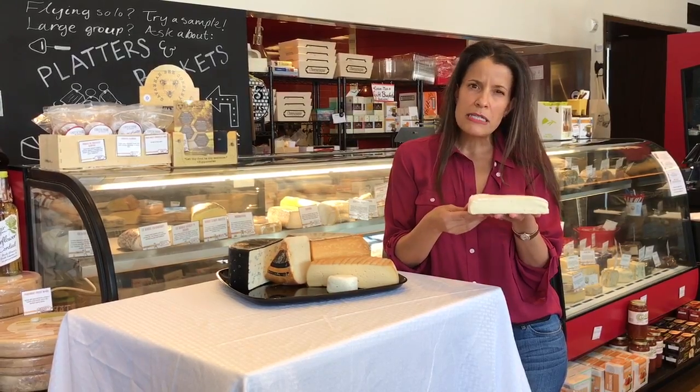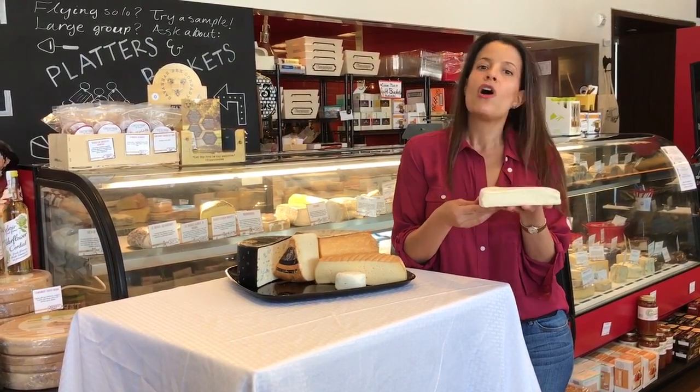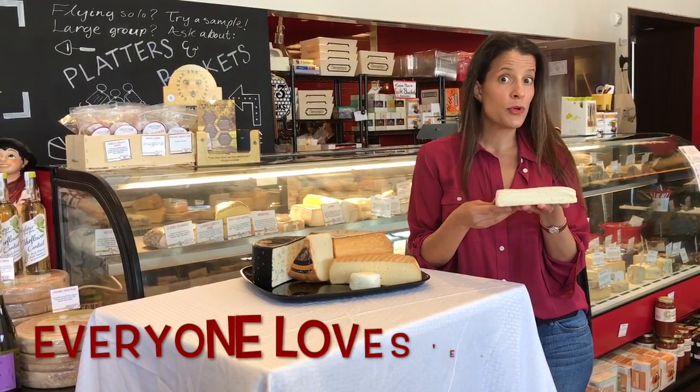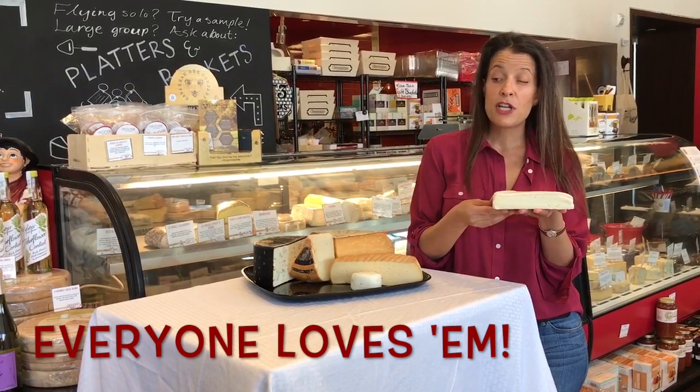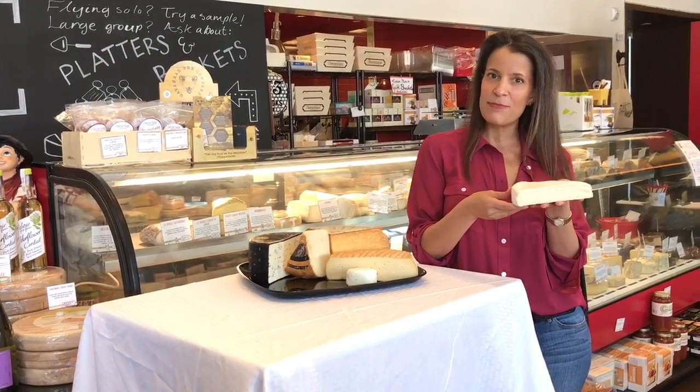So any brie style cheese, whether it be a triple cream or a double cream, those are all falling into the soft ripened category. Absolutely delicious, super crowd-pleasing. Next, we're going to be moving on to our semi-firm category, so visit us again in the next segment.